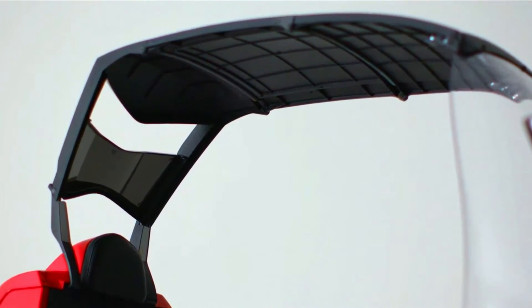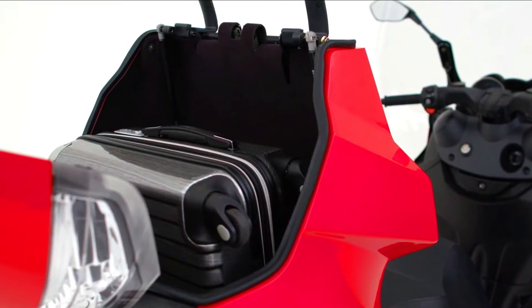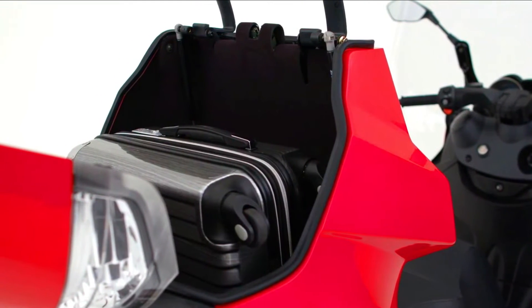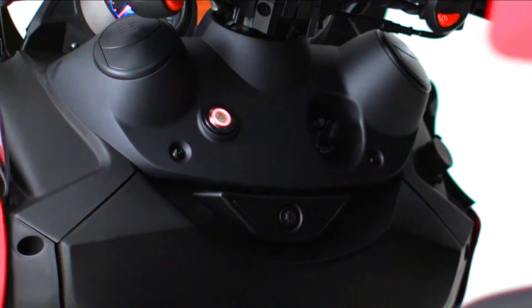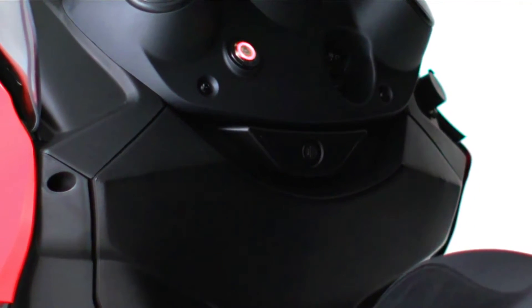The Adiba AD is a comfortable and spacious scooter that can accommodate two adults and a child. It has a large underseat storage compartment that can hold two helmets, and it also has a glove box and a storage compartment in the front.